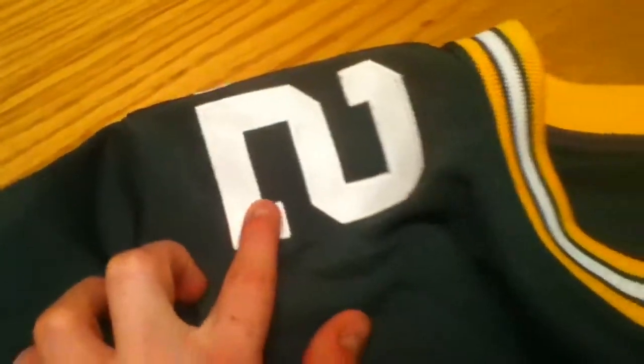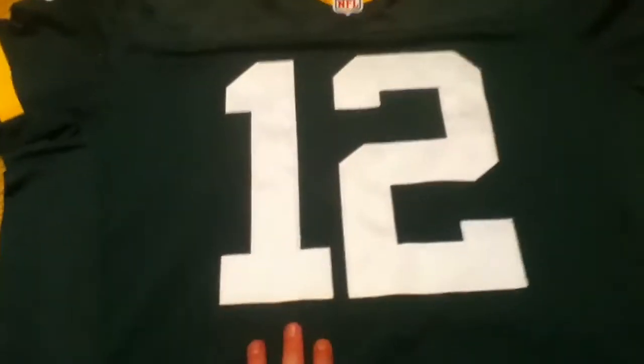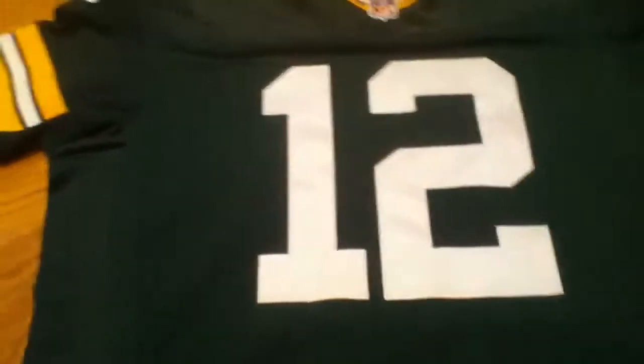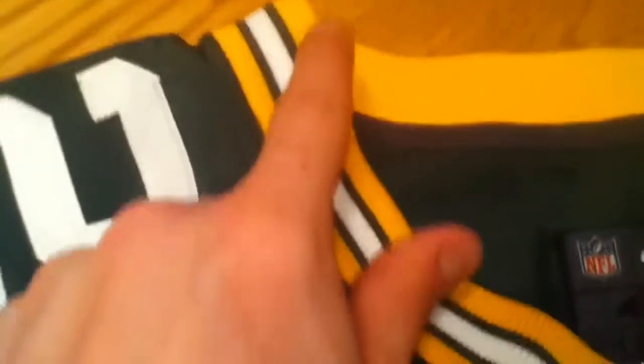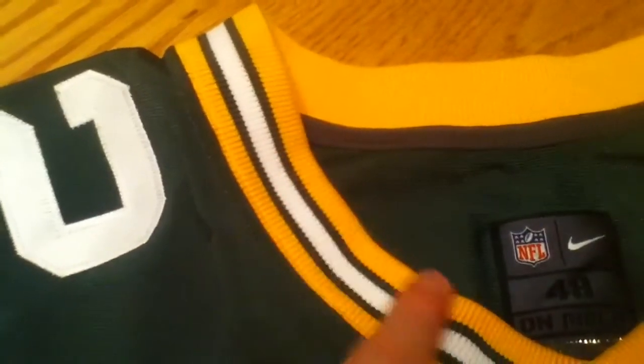You got the Nike logo right here. You got the number 12 on each side, stitched on. You got the holes in the center — that's just how the Packers style is. So yeah, you got the white stripe with the green, and on the outside the yellow.